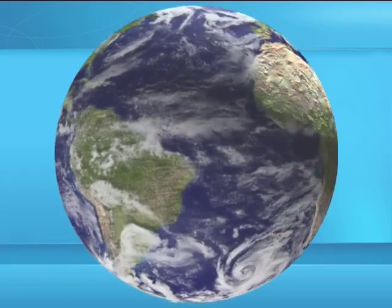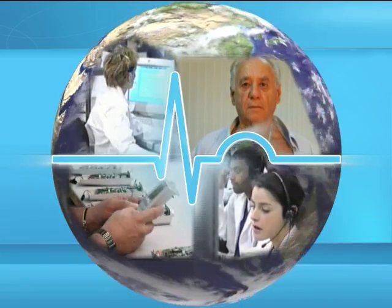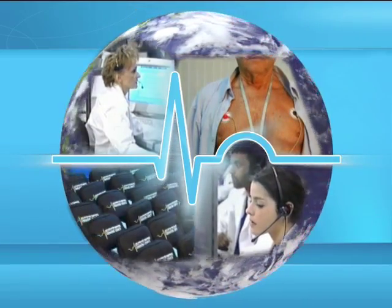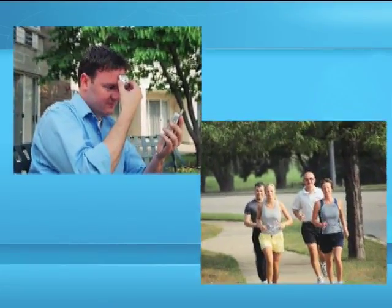CardGuard is a global leader in providing healthcare technologies and solutions, specialising in advanced telehealth systems and monitoring services for high-risk and chronically ill individuals, and for ordinary consumers of health products and wellness products.